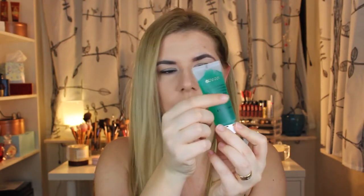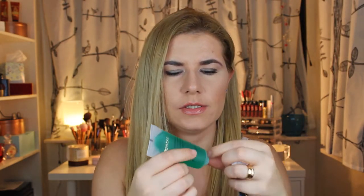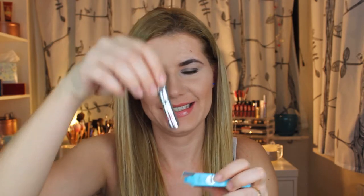I got this Aloe Vera Moisturizing Gel from Entrabella. I haven't opened this one — I love this color. I'm going to apply it on my nails. It is really soft. I also got this Gimme Brow from Benefit — look how cute this is. I have to show you how cute the brush is — look how small it is.